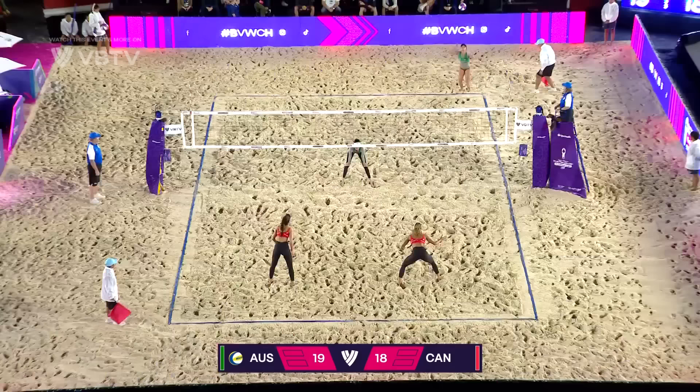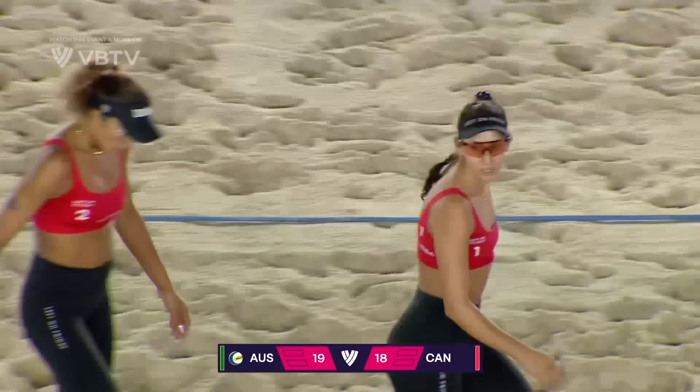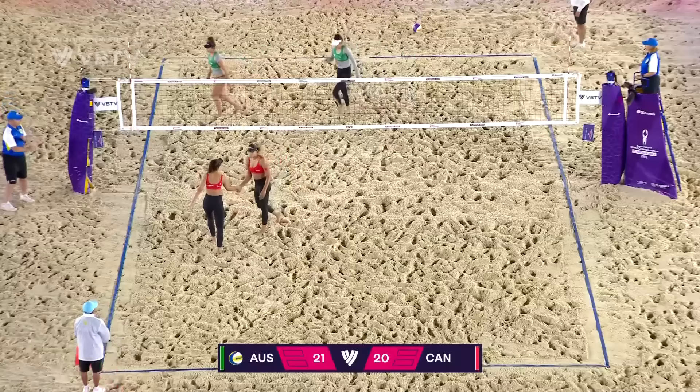Beautiful pass from Wilkerson, nice high reach going off the hands, and a good wipeout by the left-hander on that right side — that's why it's always so nice and effective. Second set point — there's that middle serve, but this time corralled through the middle with the peel, and it's gone long. Australia have taken the first set, 22-20.